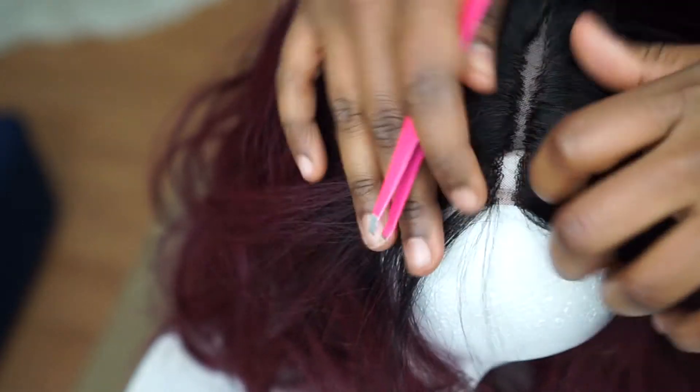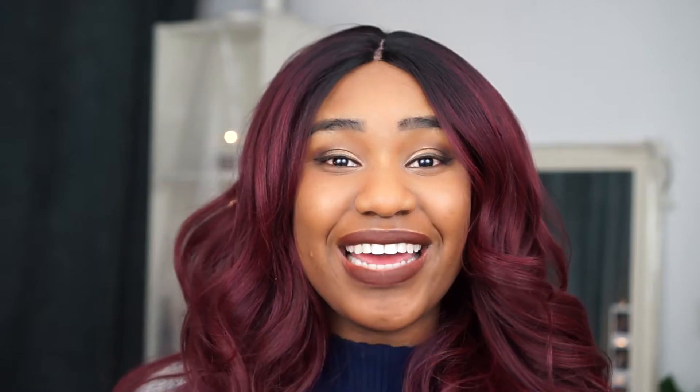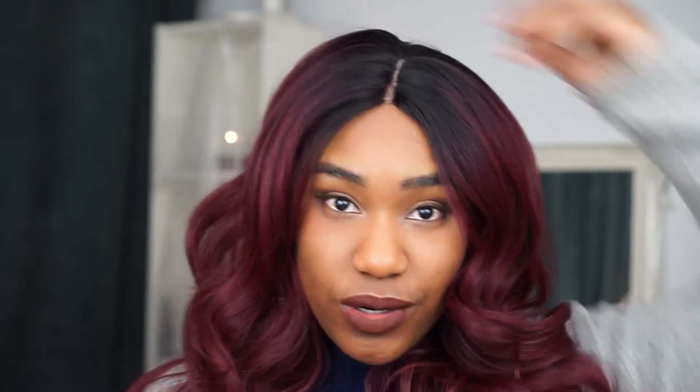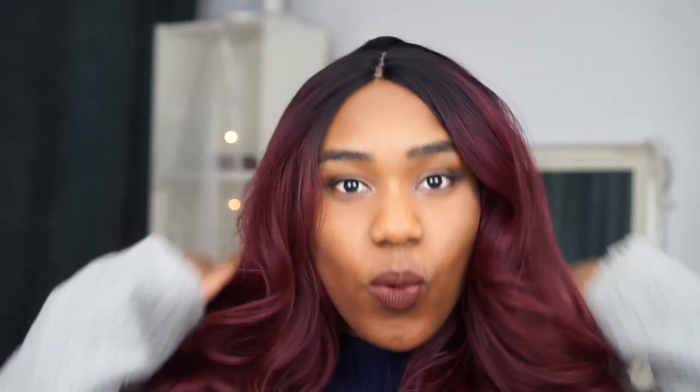This whole process took me about an hour. Step one is finished — we widened the part and it looks way more natural now. The lace color is a tad light but not too bad. That one piece of hair is still there but we'll try to fix that, and the wig still slides off my head because it has no combs — but the widened part makes it look so much better.